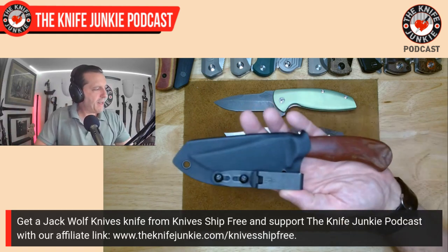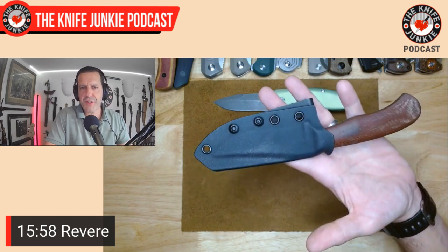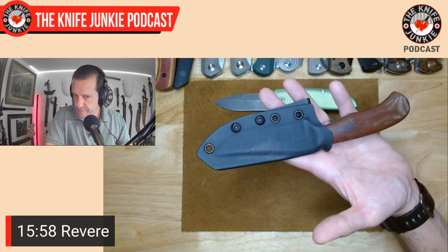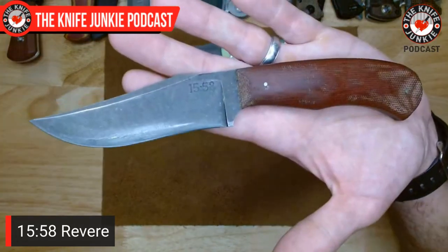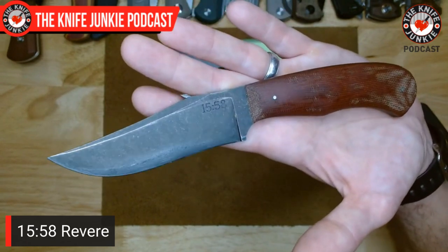My fixed blade today was from 1558 Knife Company — this is the Revere by Josh Fisher, Master Bladesmith. The 1558 refers to a Bible passage. This is his sort of production company; he does incredibly intricate forged knives, but to keep the lights on he makes a semi-production line where they're water-jetted out. This was one of my purchases from Blade Show 2022. I love that long clip point — just a beautiful hunting blade.